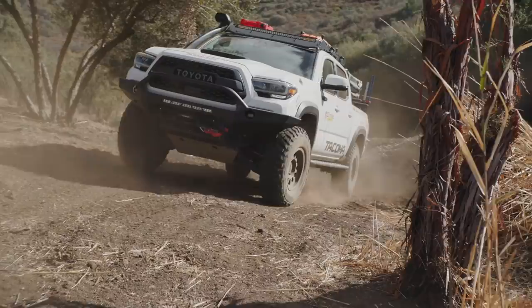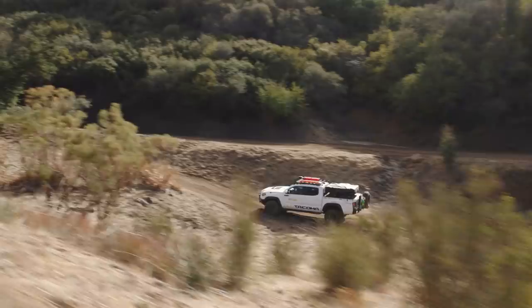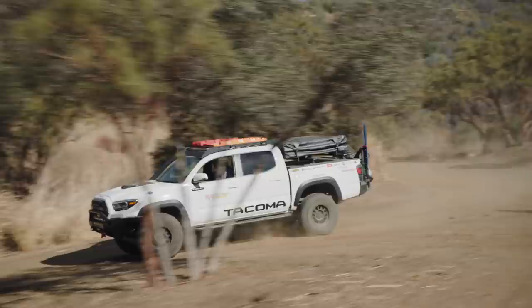What makes the Overland Ready Tacoma build so cool is all the great products that it has on it, including the Magnuson TVS 1900 supercharger with 370 horsepower and 330 pound-feet of torque, which is great for highway as well as overlanding because you're going to be weighed down with all your gear.